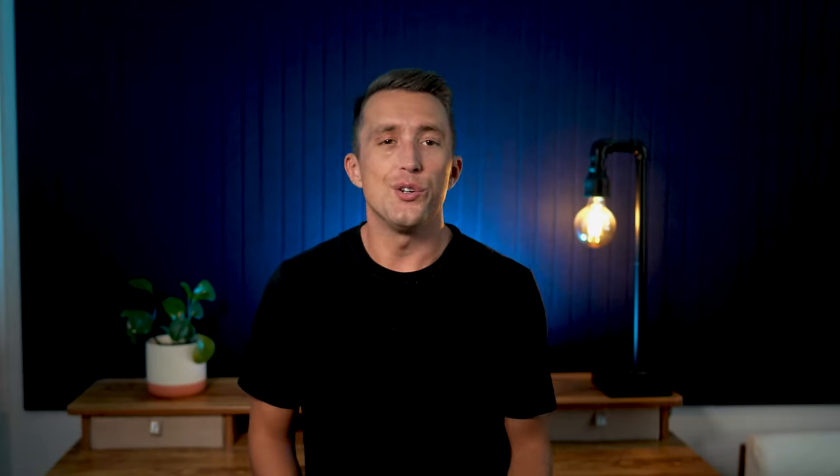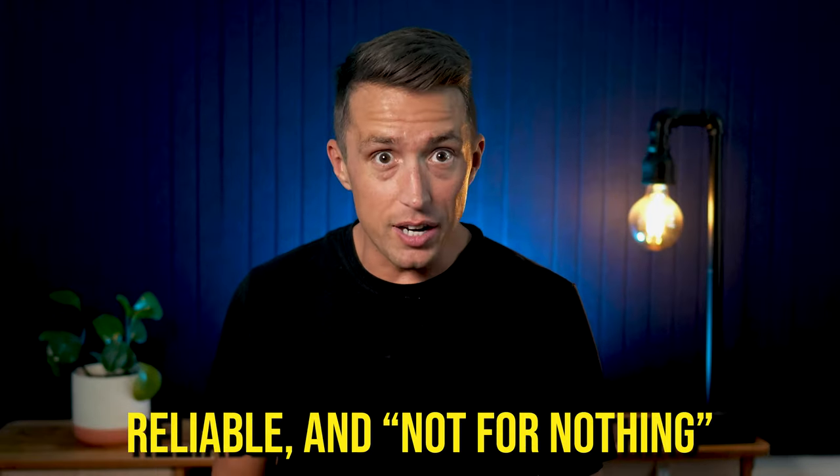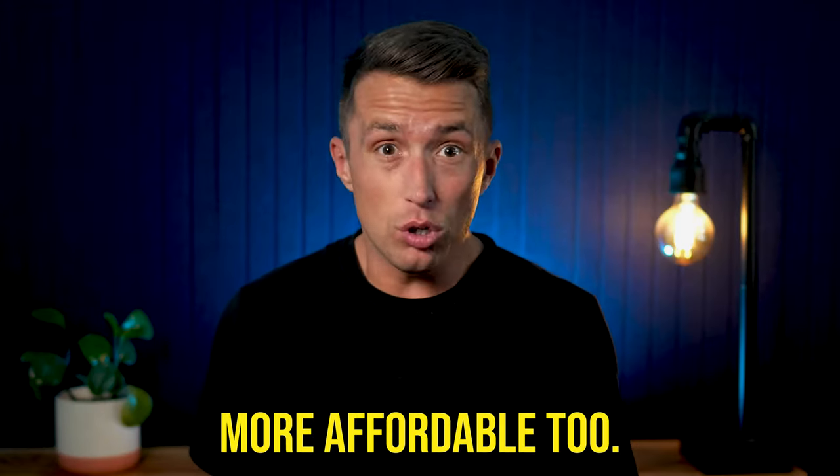Tired of constant calls from employees saying your current software is glitching? Again, here's the thing: not all software is the same. Some is better than others — more delightful, more reliable, and not for nothing, more affordable, too.